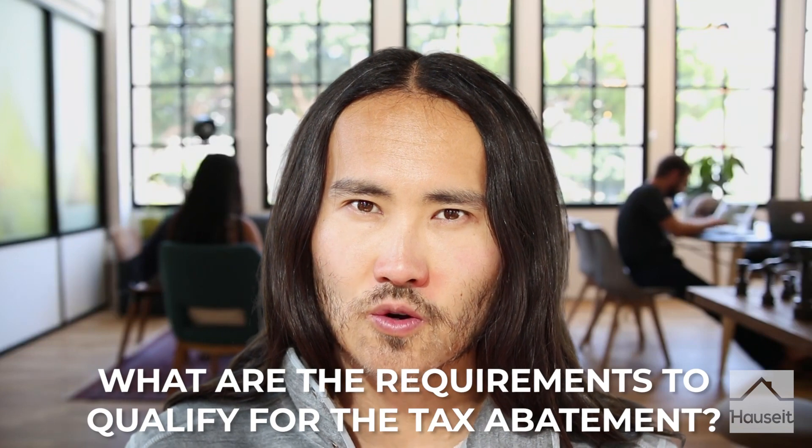What are the requirements to qualify for the condo co-op tax abatement? The first one is the property must be the primary residence of the apartment owner — this means no investors or second home buyers. The home cannot be owned by an LLC or any type of business. You cannot own more than three residential units in a building, and if you own three or fewer, at least one of the units must be your primary residence to qualify. Units owned by sponsors or their successors and interests are not eligible. If the property is held by a trust, it is only eligible for the abatement if the beneficiary has his or her primary residence at the property.